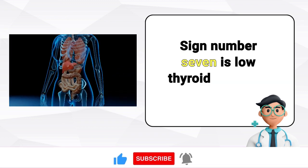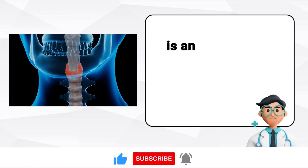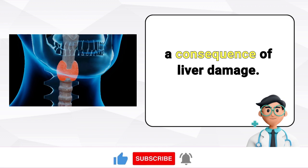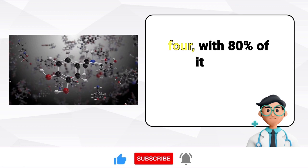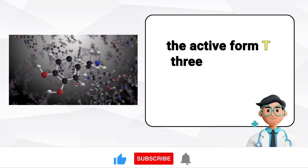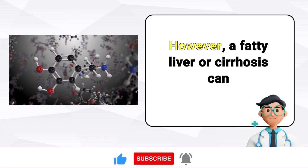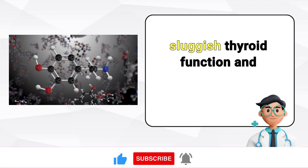Sign number seven is low thyroid function. It's essential to note that hypothyroidism — an underactive thyroid — can often be a consequence of liver damage. The thyroid gland produces a hormone called T4, with 80% of it being converted into the active form T3 within the liver. However, a fatty liver or cirrhosis can hinder this conversion process, resulting in sluggish thyroid function and metabolic issues.